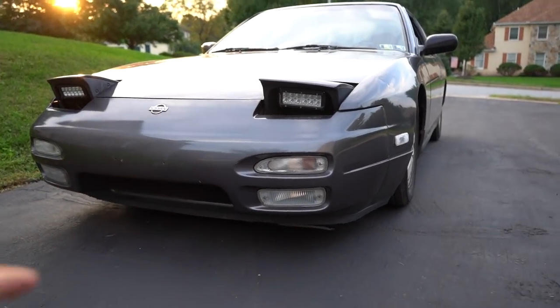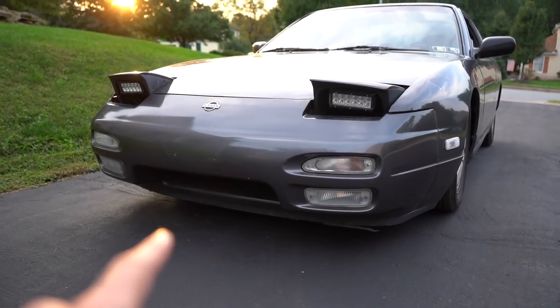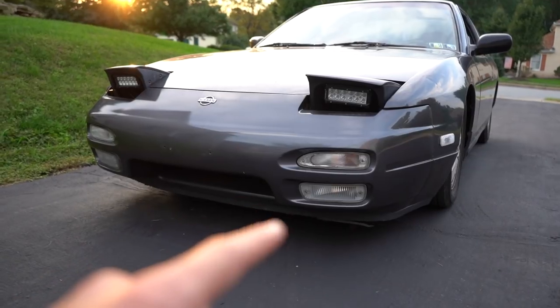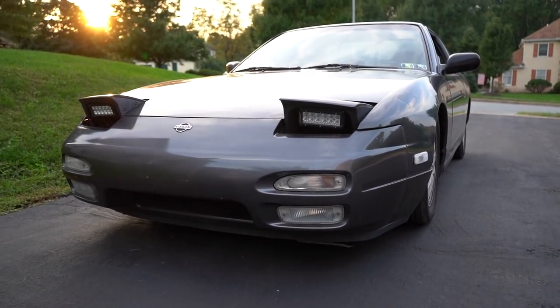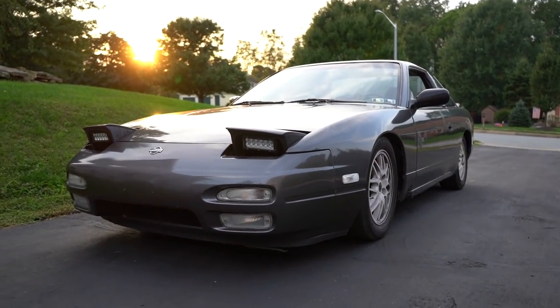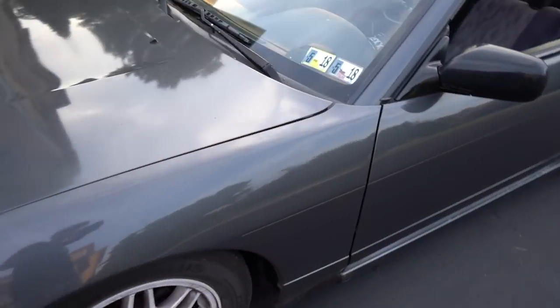They make really really slick front lips for this car — they have ones that come out and complete the bottom portion, which I used to have, which I might do again. So as far as modifications go, I honestly just want to keep it stock and clean.